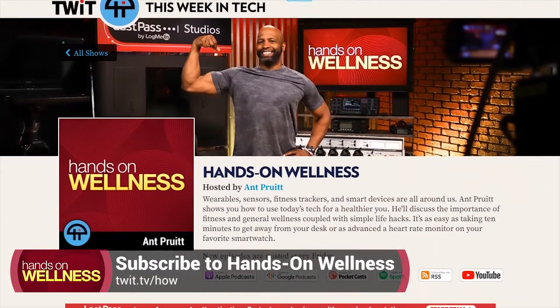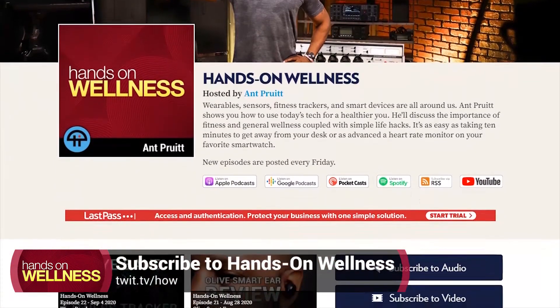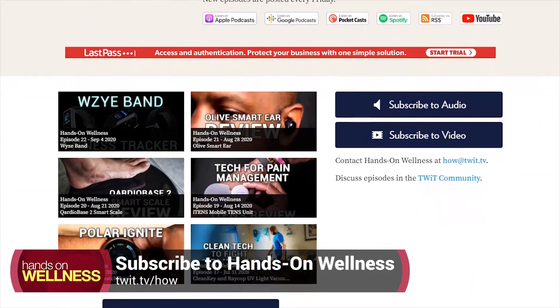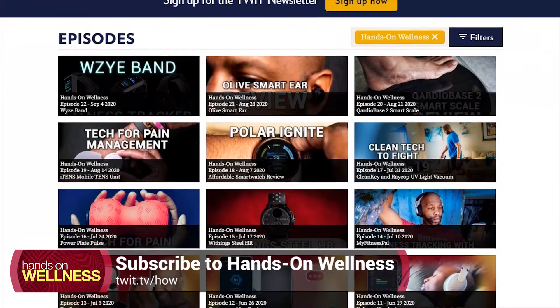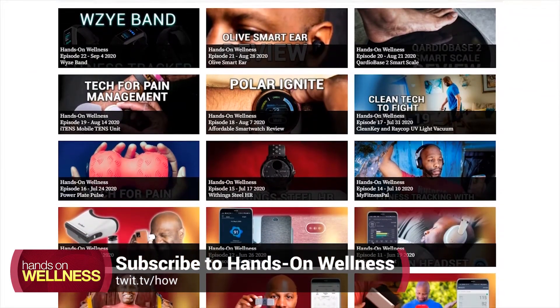Thank you all for joining, and if this is your first time checking out the show, welcome. Go ahead and hit the subscribe option in whatever podcast app you utilize, whether it's Apple Podcasts, Spotify, or Google Play. We're everywhere, or you can just go over to the website, twit.tv/how, to check out all of our subscription options. Thank you again for joining and for being a part of the Hands-On Wellness community.